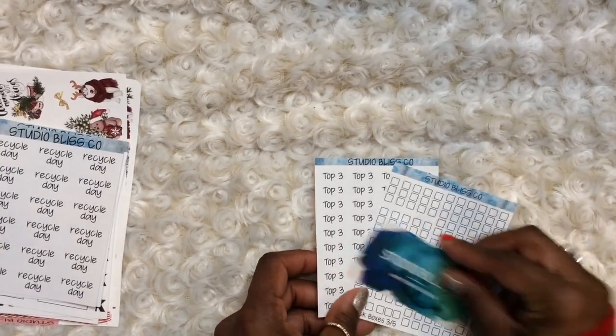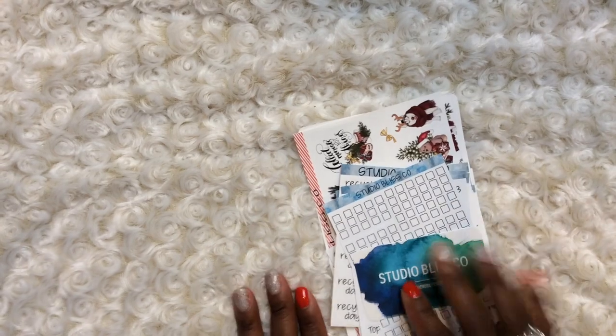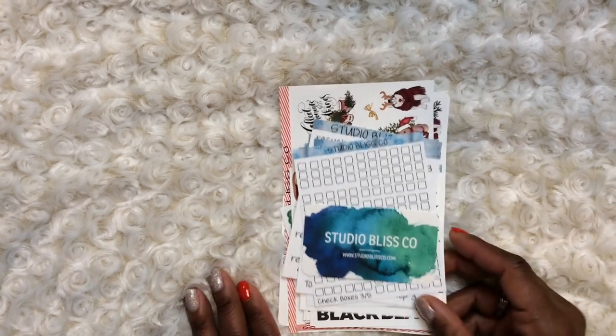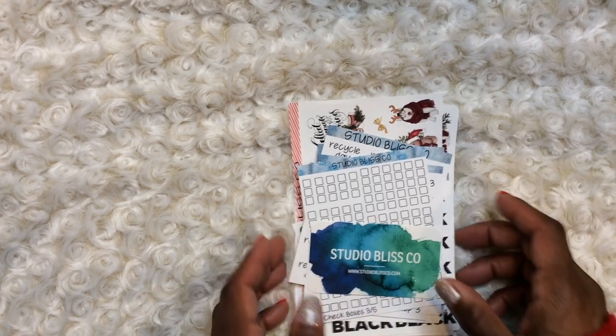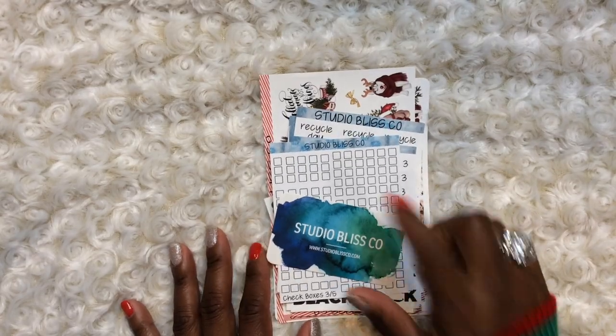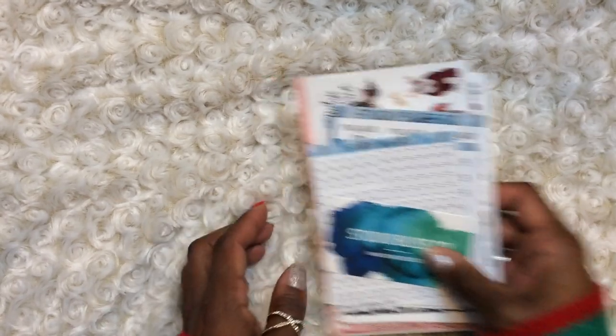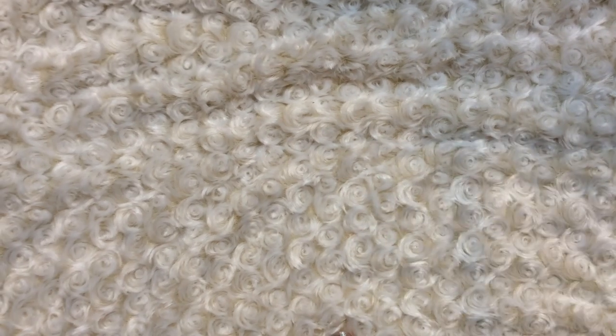So that is Studio Bliss Co. Please check her out. Oh my god, her customer service is unparalleled and her quality is second to none out of all of the sticker shops I've ordered from this year. Smaller sticker shop — she is number one, number one, number one.